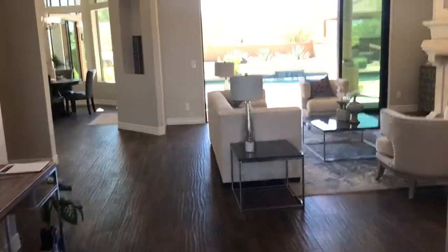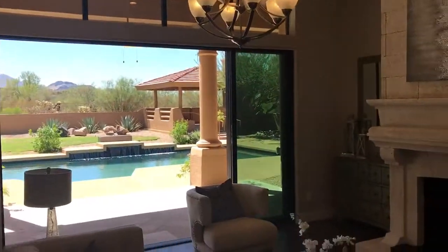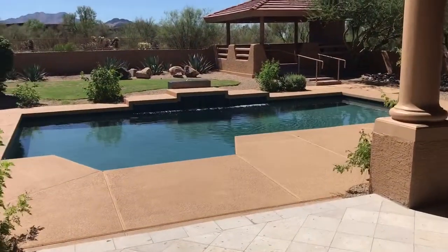Here's another one right about $1.295 million. Walking brand new flooring all the way out to the pool area, which is totally awesome.